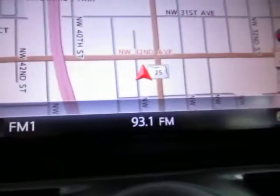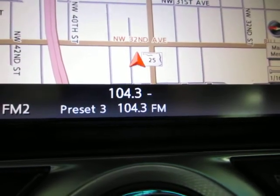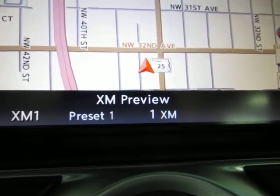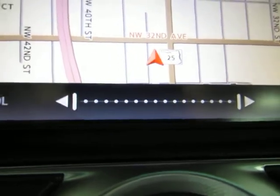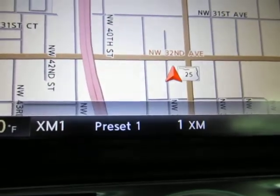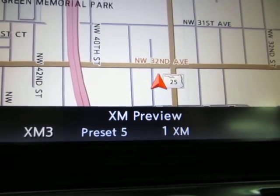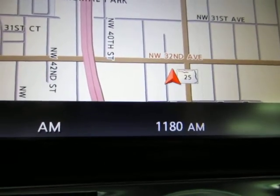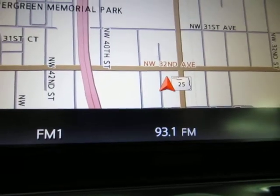Your source button — right now we're on FM1. Press it again and you go to another FM. Then XM, which is on preview because you have to sign up for the Sirius Satellite subscription. You also have two XM stations, AM, and then back to FM1.